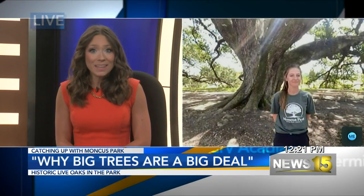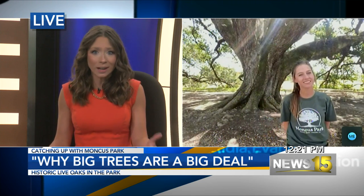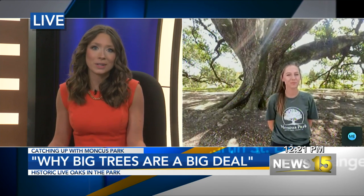Welcome back. Joining us virtually today are our friends over at Moncus Park. Abby joins us under the beautiful huge oak trees. Thank you so much for joining us. We're talking today about these live oaks — so what can you tell our viewers?